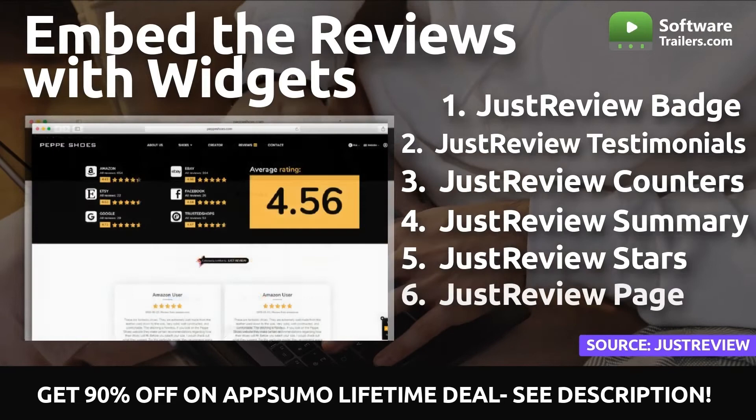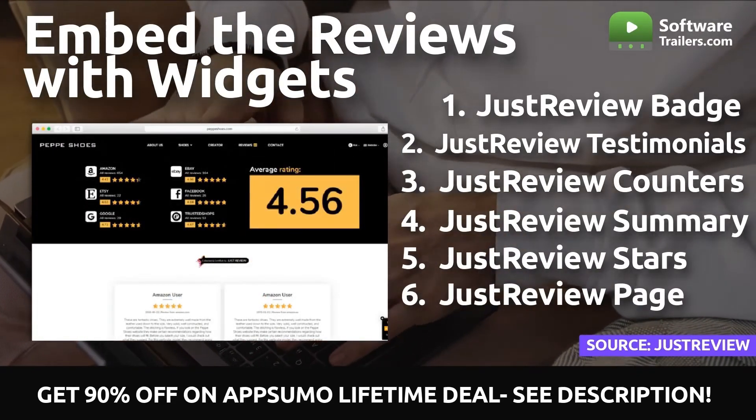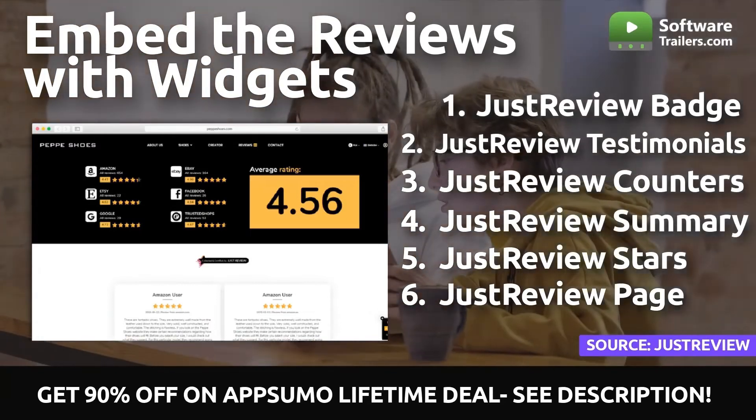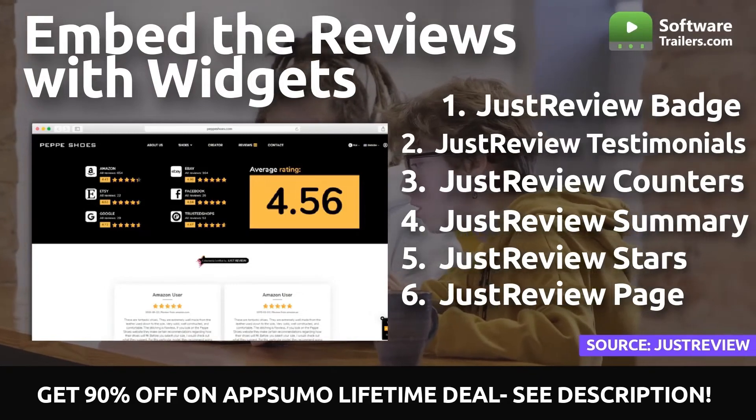You can use JustReview to compile all of the reviews and testimonials that are linked to your company on your website. You will be free to manage them as you see fit and can enjoy watching your customer base expand thanks to the positive feedback received.